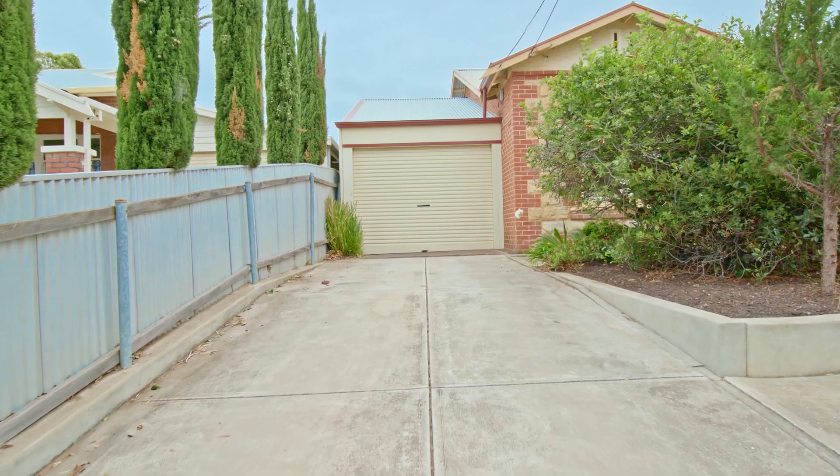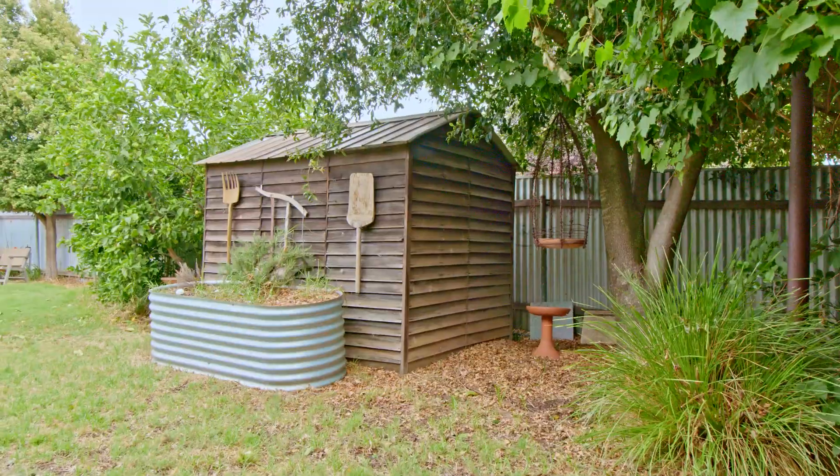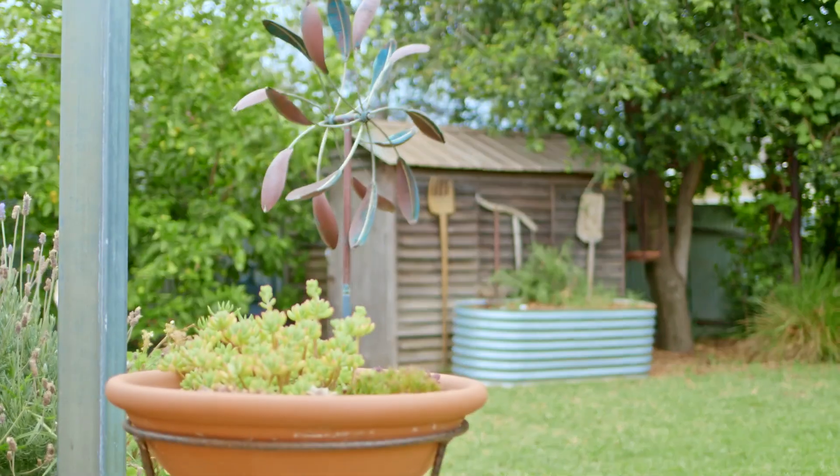Extra features include tandem lock-up carport, rainwater tanks, rooftop solar panels, garden shed, and shade sails over the al fresco dining. And let's not forget the location.